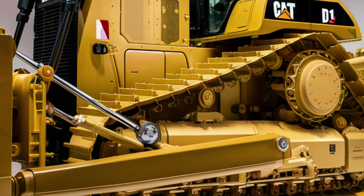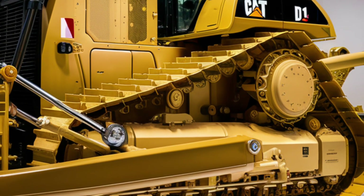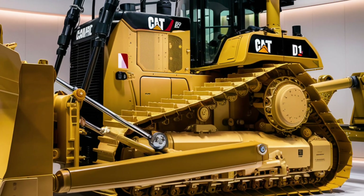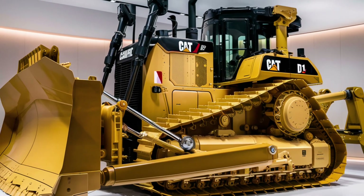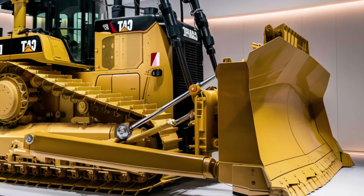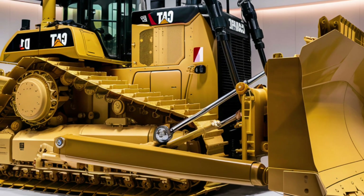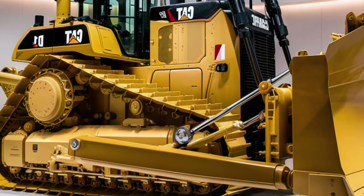The first thing you notice about the 2025 D11 is its sheer size. It's massive, muscular, and built to dominate any terrain. The iconic yellow and black Caterpillar color scheme is bold and immediately recognizable. The front features a redesigned, ultra-wide heavy-duty blade that can handle enormous amounts of material with ease.